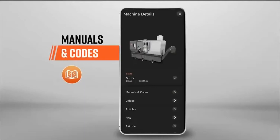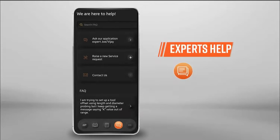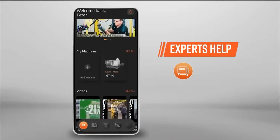Manuals and codes for your machine that you can refer to instantly without stepping away from your machine. Access to experts from Philips who can help you solve problems with your machine in times of need.